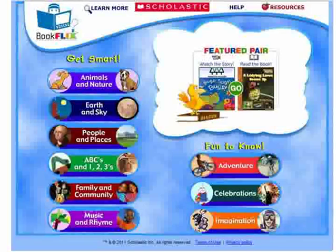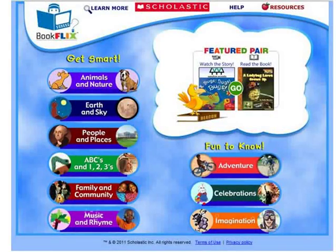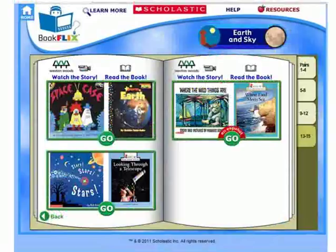On this page, you'll get to pick what types of stories you'd like to see and read. Next, you'll be able to choose what specific book you'd like. Each non-fiction book is paired up with a fiction book.